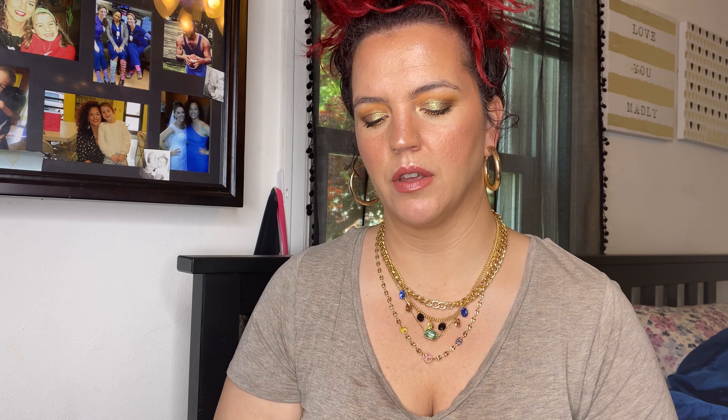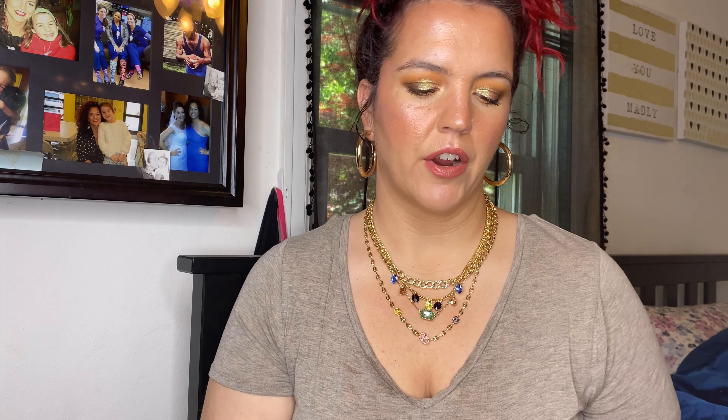I might keep the Adults Only blush in for another rotation because I really want to use it. For my highlighter, I only had my Danessa Myricks palette in Light Work. It's beautiful — I used pretty much every shade. I'm wearing A Piece of Cake today, a sort of pinky highlighter. Typically I'll just dip my brush into a few different shades and use it, but I've been really loving this.